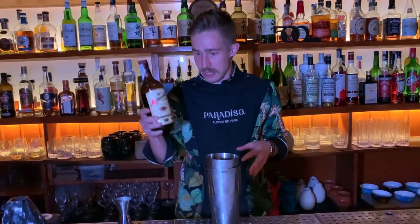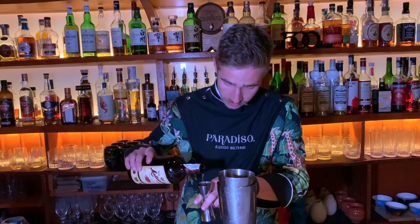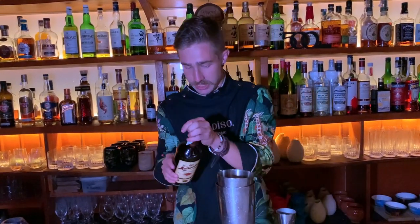Let's start with a nice part: 30 milliliters of rum infused — we're doing a fat wash with coconut oil to give it this milky and exotic taste.